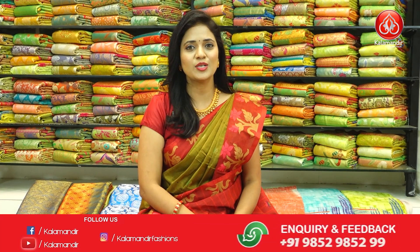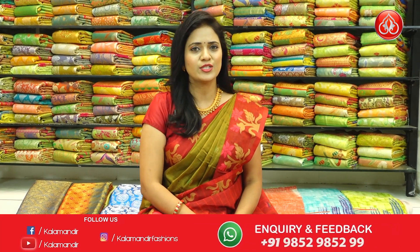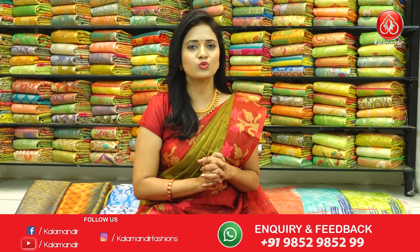Welcome to Kalamandir's episode, I am Radhika. In this episode, we have a collection of Coimbatore cotton sarees. They are very beautiful and very soft quality. And especially in the summer, you feel very comfortable.